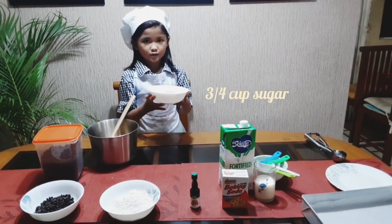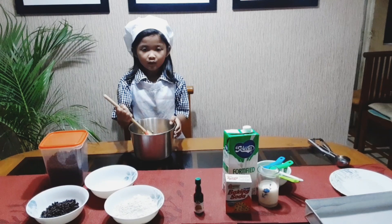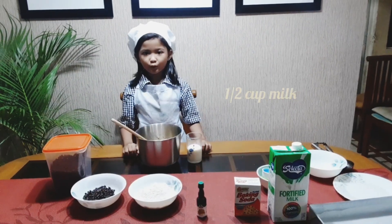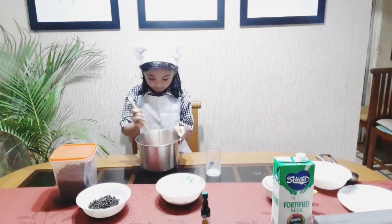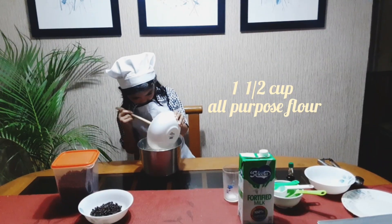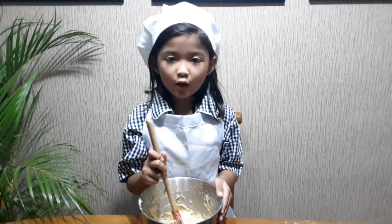Next, you add sugar. Oh, it's so sweet! Don't forget to mix them well. Then, pour your milk. Now, it's time to add the flour.